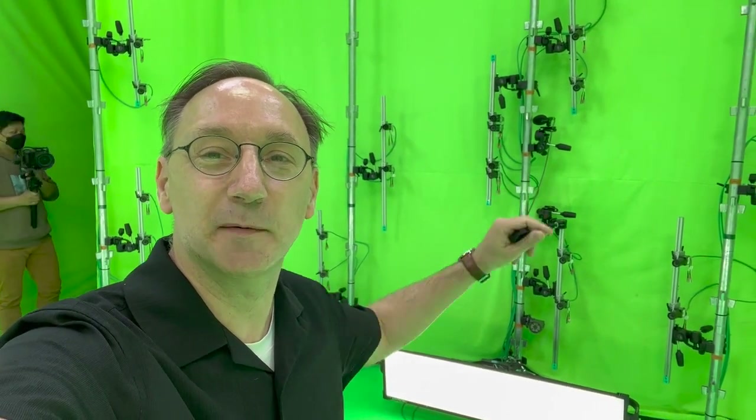We are here in the virtual production studio with photogrammetric cameras. In this room are approximately 80 cameras which are going to shoot from every side. This is one of the most important volumetric studios in South Korea, and I'm very lucky to be here now to show you what this is like.